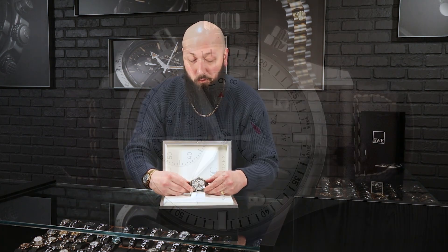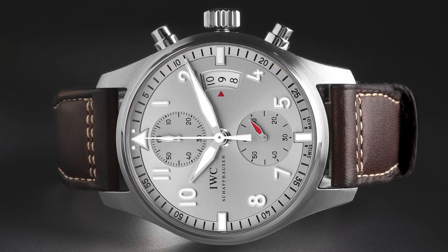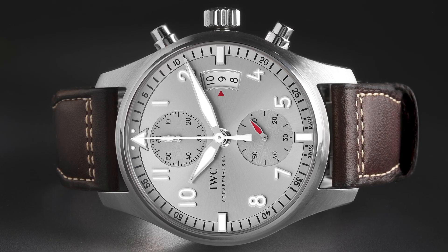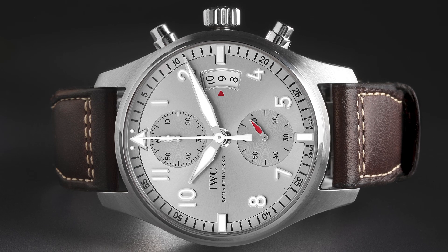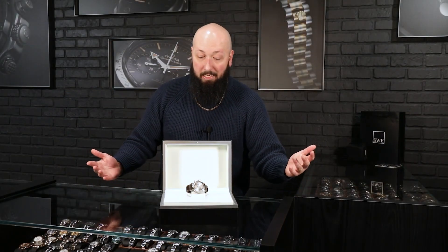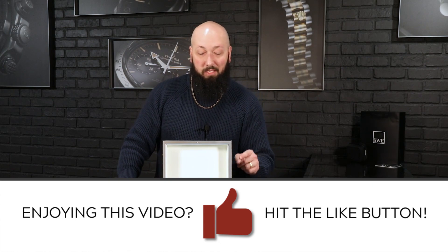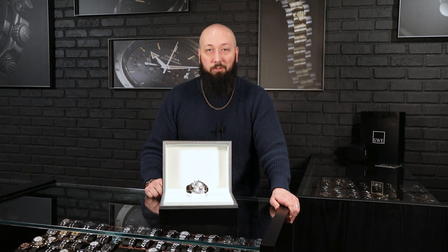So if you're looking for a classic pilot's watch with a little bit of unique flair — a super unique color, bright silver and white that you're not going to see on a lot of others — this is a really rare piece. The only one I've ever seen, and with only 500 ever made, who knows when I'll get to see another one, if I ever will. So don't let this one get out of your sight. If you are as enamored with it as I am, give us a call and we can help put it on your wrist right away at SwissWatchExpo.com.